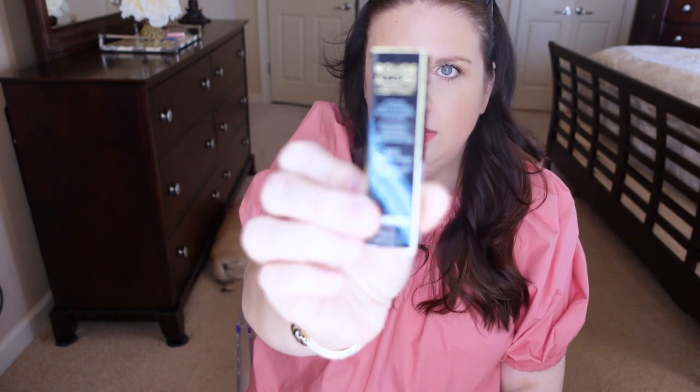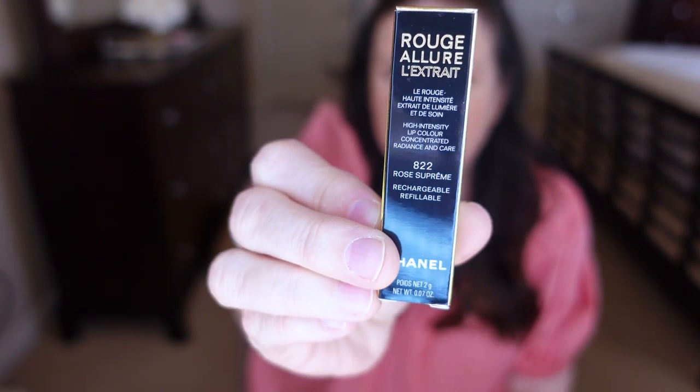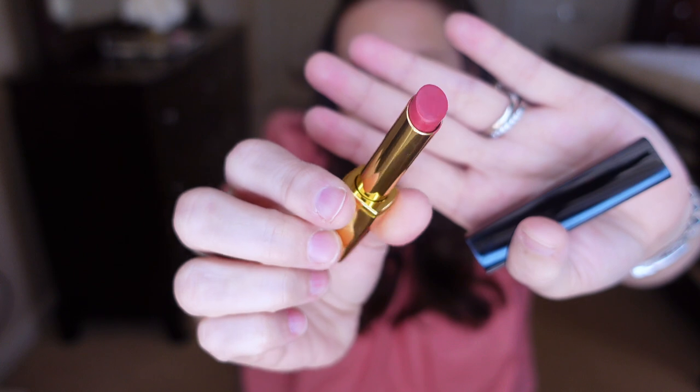Then I looked at some lipsticks — they did have the new refillable ones. It's called Rouge Allure Lèvres Extract. I went for a very bold color, which is actually what I'm wearing right now — it might not be matching my blouse, which is old, from J.Crew I think. This is one of those click packages where you just click the bottom. I went for a bold reddish hot pink color, which I never really go for, but I did it — and that's what's on my lips today.